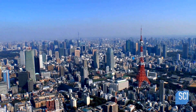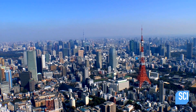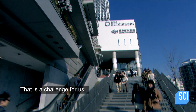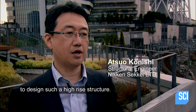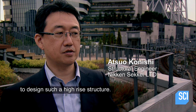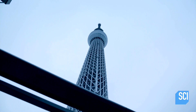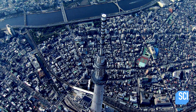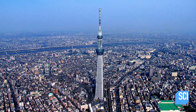In the Tokyo area, the big earthquake is a challenge for us to design such a high-rise structure. To stabilize the tower, engineers rely on fluid dampers developed during NASA's Apollo space program and from something closer to home.